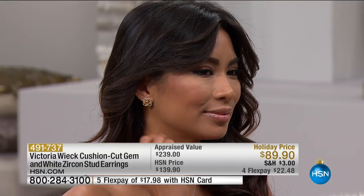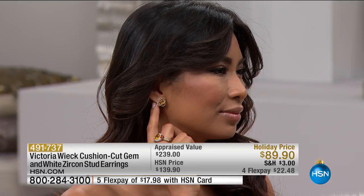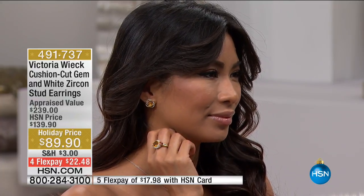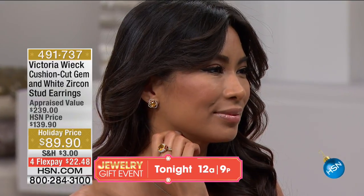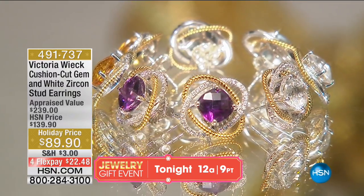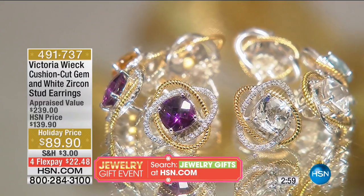At this crazy special price of $89, there you see them on Valerie. I really wanted you to appreciate the gorgeous size of these stud earrings — the size, the cushion shape, and how well these colors are matched. I also love that simple, stunning orbit-type design in a stud. A lot of times studs can be really boring, but here you get a little bit of that orbit design and that two-tone look as well.